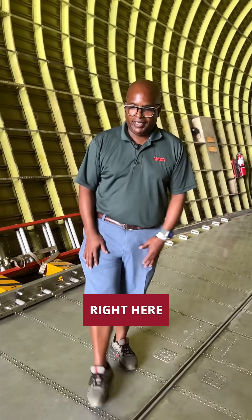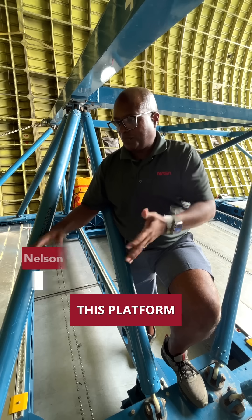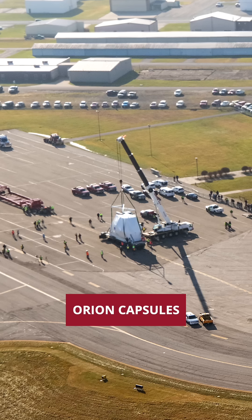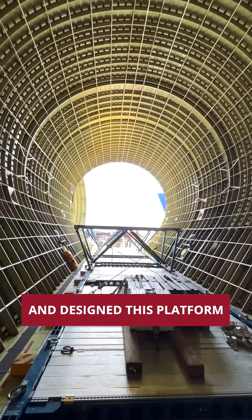This is all unpressurized area right here. This is our housing system to move cargo in and out. This is the Mighty Grip right here. This platform was used to haul all three Orion Capsules.